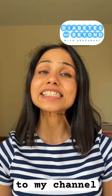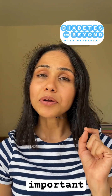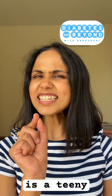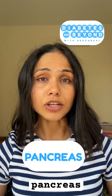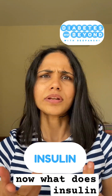Hi, welcome to my channel, Diabetes and Beyond with the Panchi. Today we are going to learn about the most important organ required to regulate blood glucose in our body. It is a teeny tiny organ situated behind our stomach, named the pancreas. The pancreas secretes a hormone called insulin.